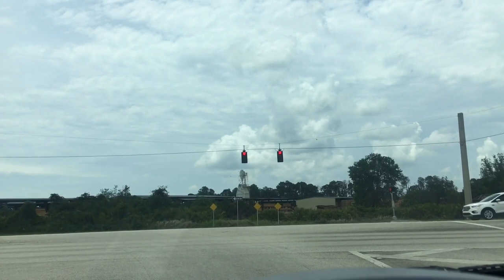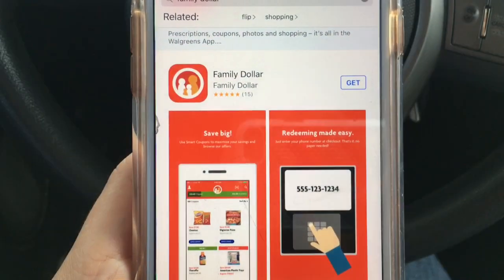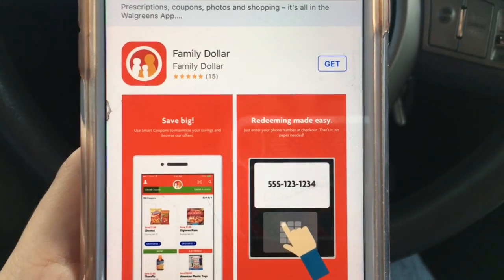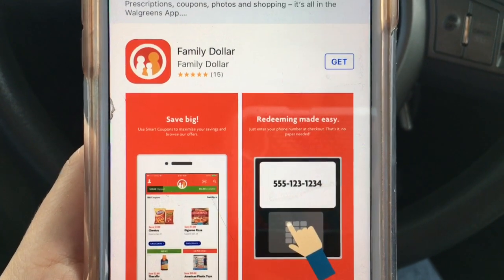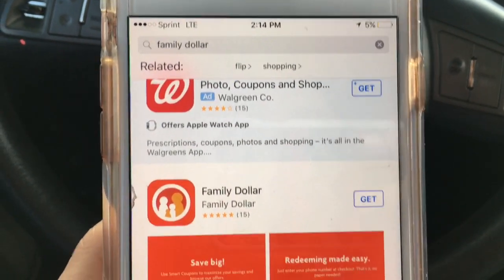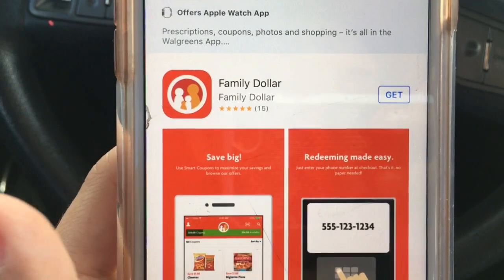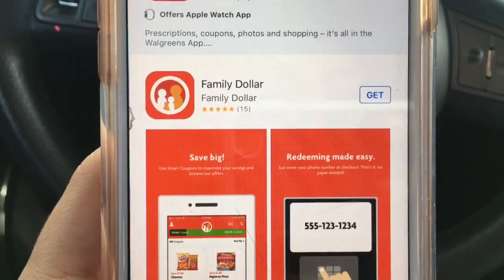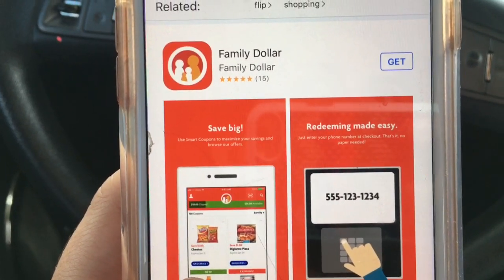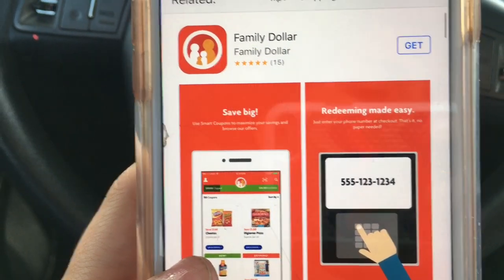Right now we're going to head to Family Dollar and I'll show you the things that I've gotten. Hey guys, it's Becky and today I have a Family Dollar video. If you didn't know, Family Dollar does have an app — you just type in Family Dollar, search it, and it's right there. I'm showing you this on my mom's phone, but on my phone I downloaded the app and it automatically gave me $5 off when you spend $15.